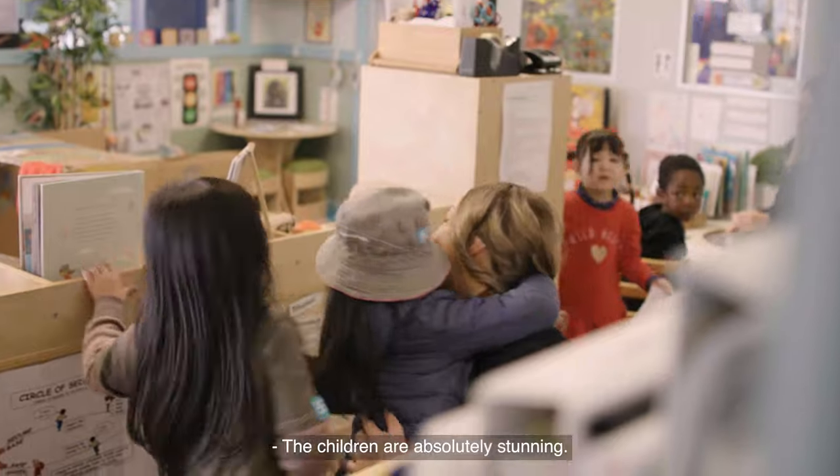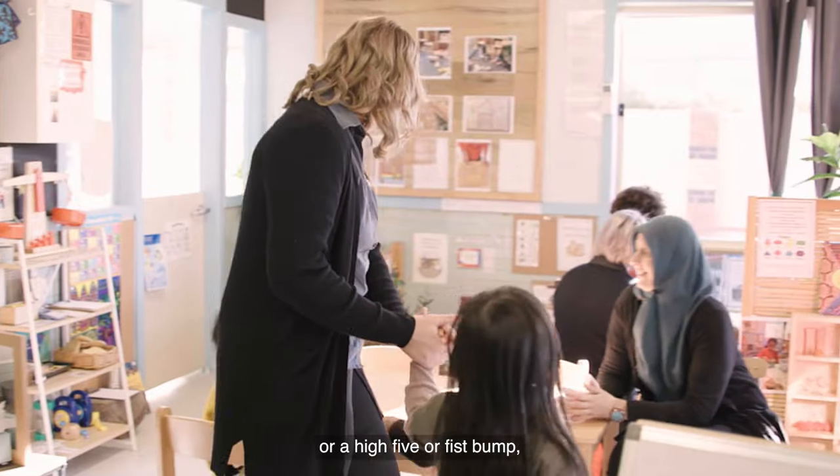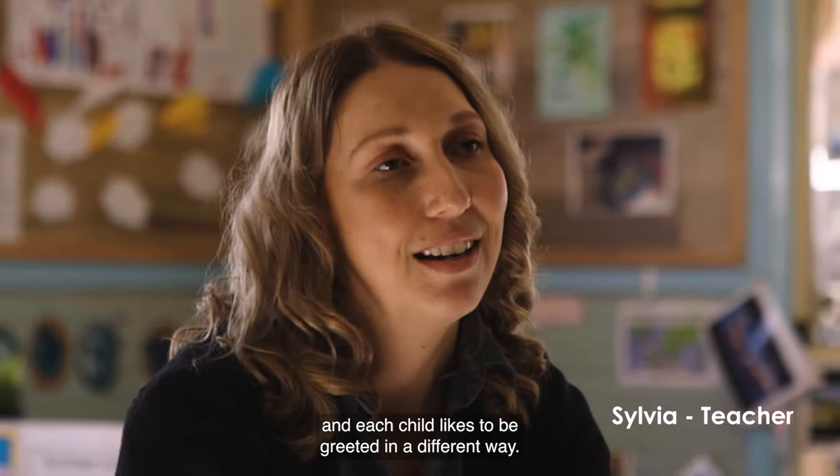The children are absolutely stunning, so coming in and having a cuddle with them or a high-five or fist bump. We all have our different little rituals with the children, and each child likes to be greeted in a different way.